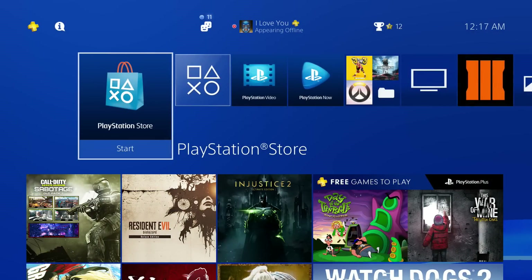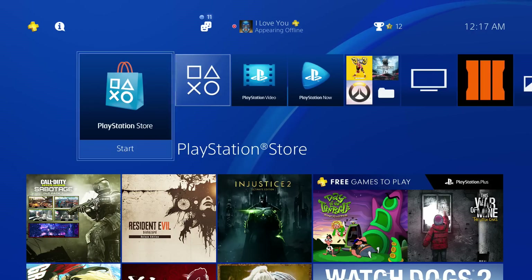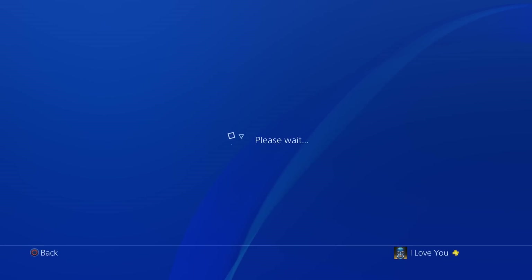Hey guys, Splits here and we're going to do a complete walkthrough of the PlayStation Store. I did make a video on the whole layout of the PS4 menu, so I'll put that on the screen and link below. The PlayStation Store is basically where you buy games and look for deals, so let's get right into it.